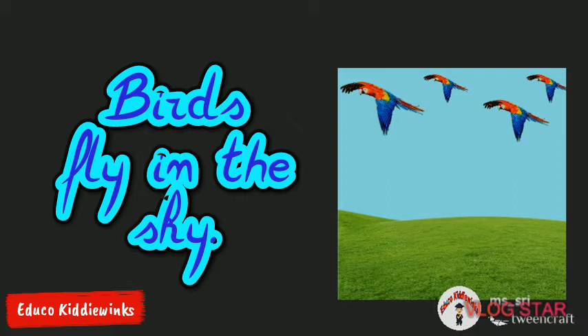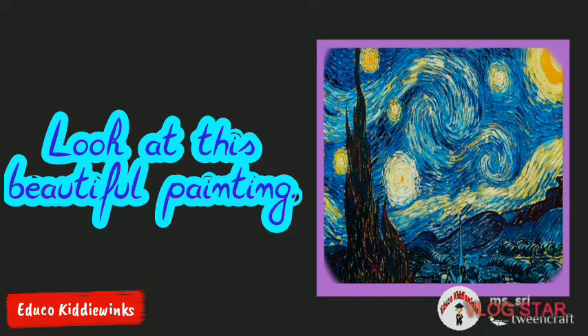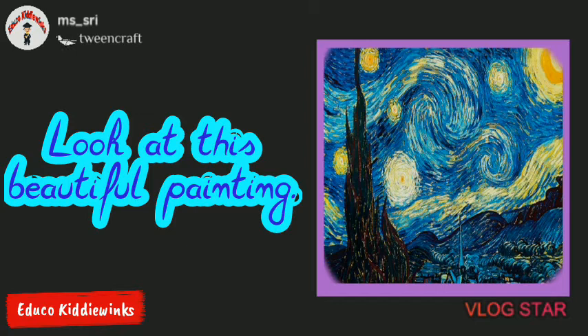So it is a preposition. Look at this beautiful painting. Here, the word 'at' shows the relation of the painting.